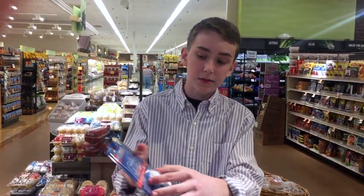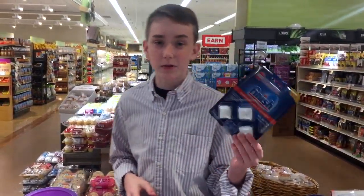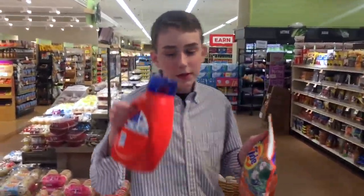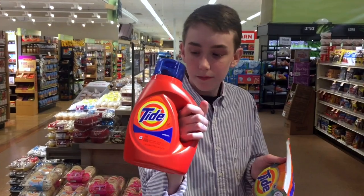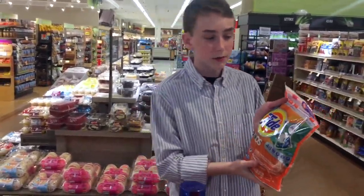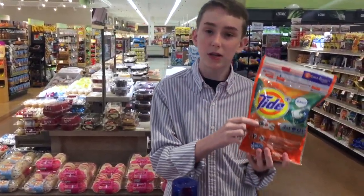Meanwhile, this one is worse for the environment. It has this blister packaging, which is not recyclable, and the pod things, which are also not recyclable. Similarly, one option here is recyclable — it's a tube-type plastic. Meanwhile, this one is not recyclable because of the crinkly plastic, and the pods themselves are not recyclable.